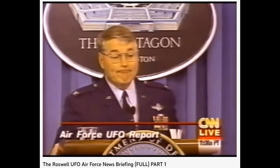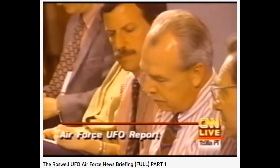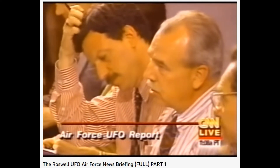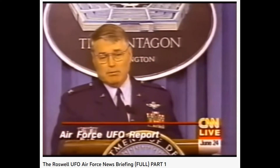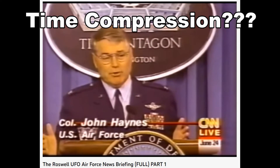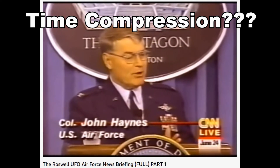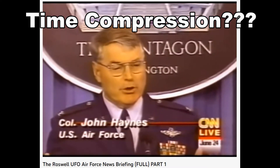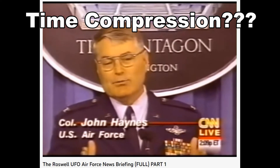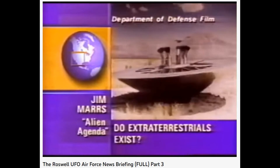Colonel, how do you square the UFO enthusiasts saying they're talking about 1947, when you're talking about dummies used in the '50s, almost a decade later? Well, I'm afraid that's a problem we have with time compression. I don't know what they saw in 1947, but I'm quite sure it probably was Project Mogul. But if people talk about things over a period of time, they begin to lose exactly when the date was. Now they're dredging it back up, adding dummies, and saying this is probably what everybody saw.